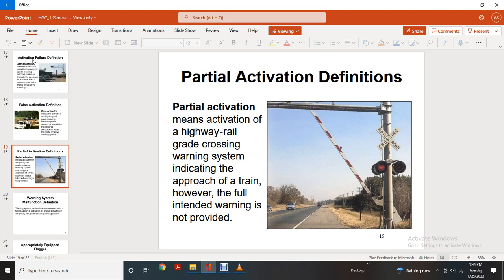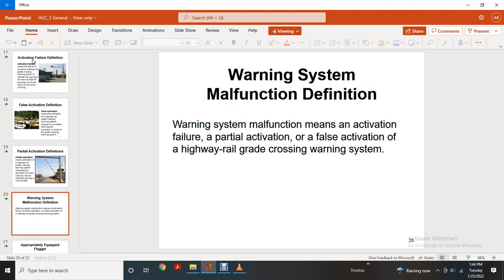Partial Activation definition: activation of a highway rail grade crossing warning system indicating the approach of a train; however, the full intended warning is not provided. Warning System Malfunction definition: a warning system malfunction means an activation failure, partial activation, or false activation of a highway rail grade crossing warning system.